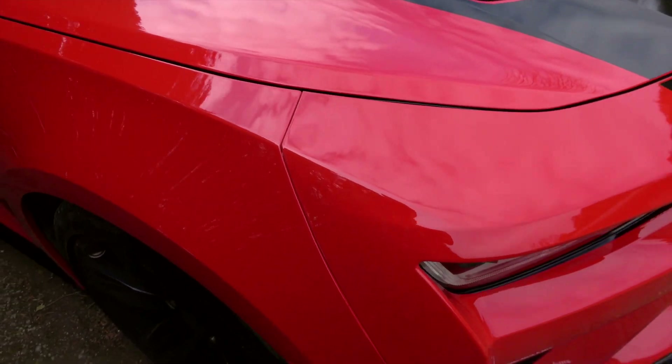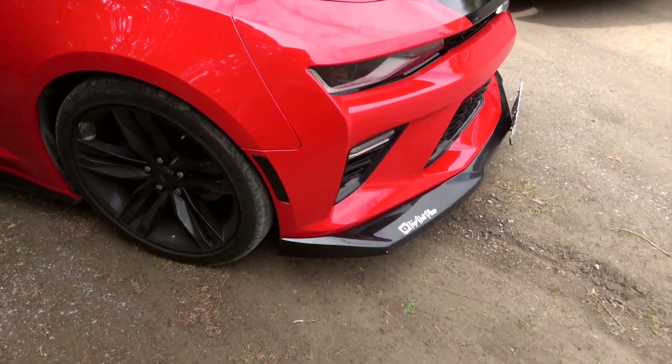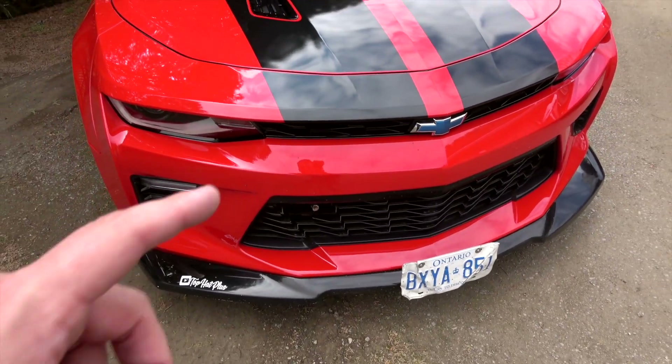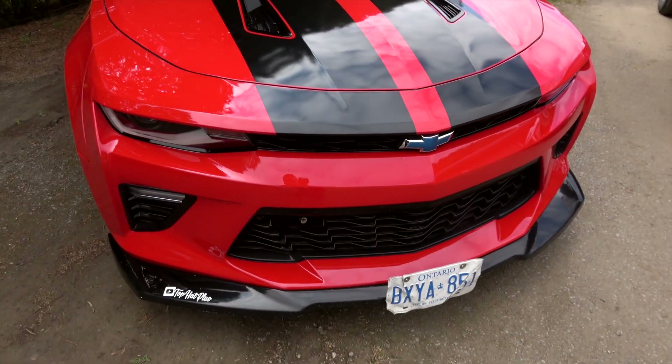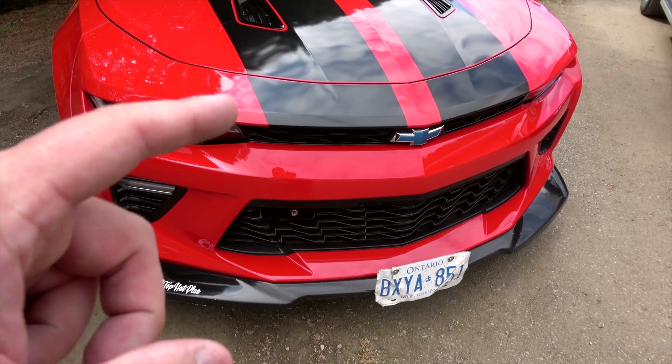The body gaps, the fitment, and the even spacing all the way around is absolutely spot-on. The only thing they forgot was the front stripes here below the grille, but I think I might just do that myself, going all the way down like I had it before.